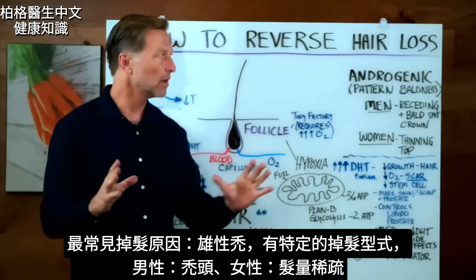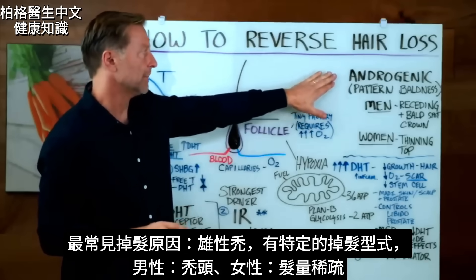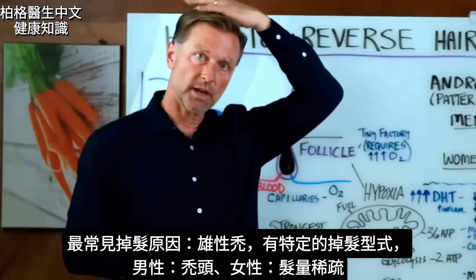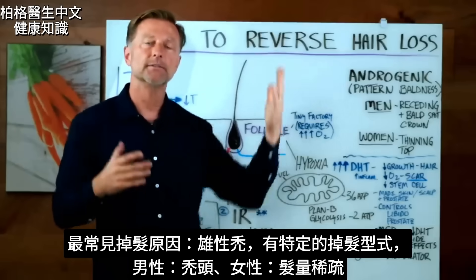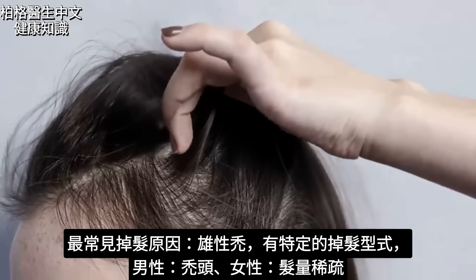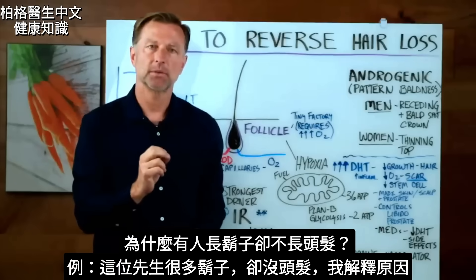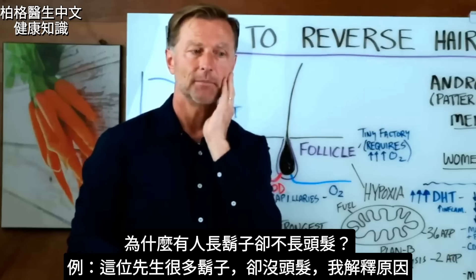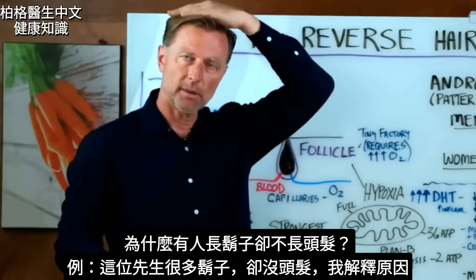The most common cause of hair loss is androgenic. That involves a pattern baldness where, if it's a man, they're going to actually lose their hair on the top right here. And for a female, it's more thinning hair through here. How could someone possibly grow hair on their chin, but then lose the hair up here?